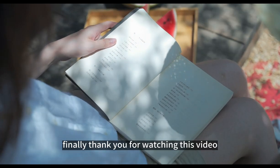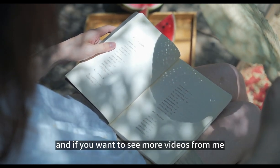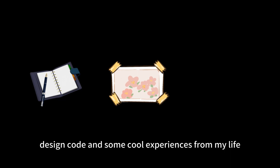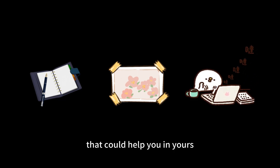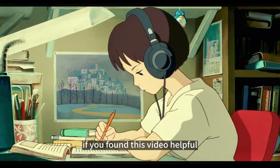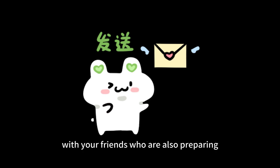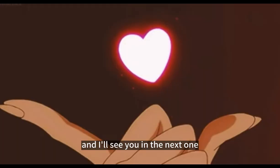Finally, thank you for watching this video. If you want to see more videos from me, click here to check out my latest one, or subscribe to my channel. I'll be sharing more about bullet journaling, design, code, and some cool experiences from my life that could help you in yours. If you found this video helpful, don't forget to give it a thumbs up and share it with your friends who are also preparing for the Duolingo English test. Thanks again for watching, and I'll see you in the next one.